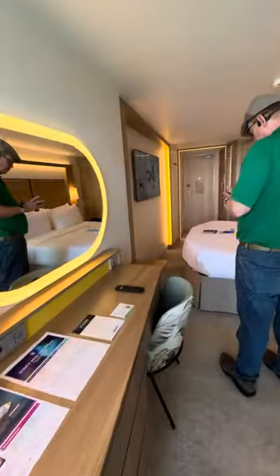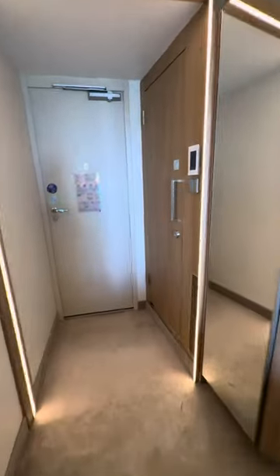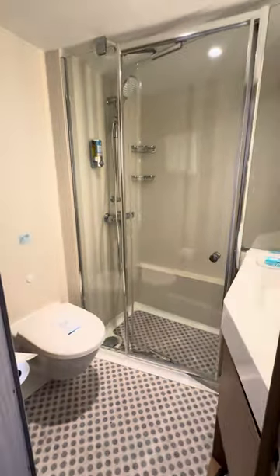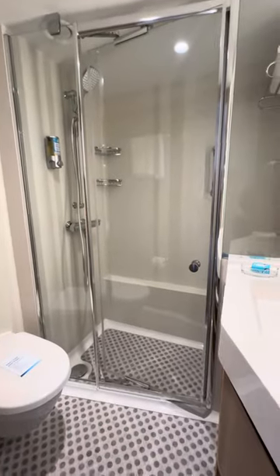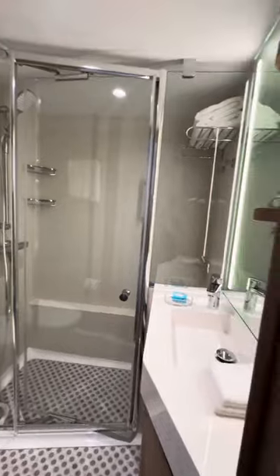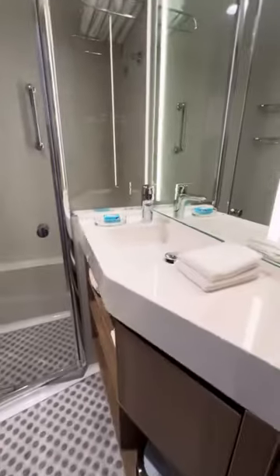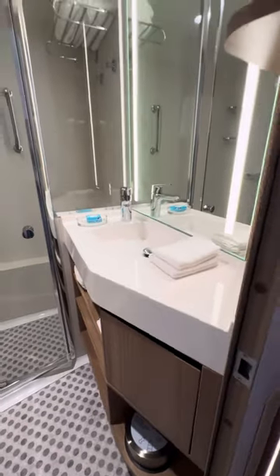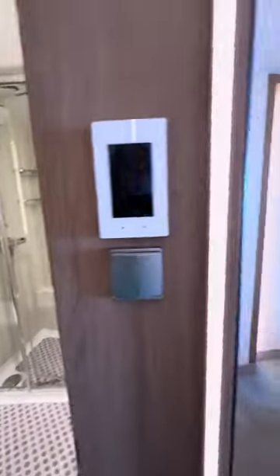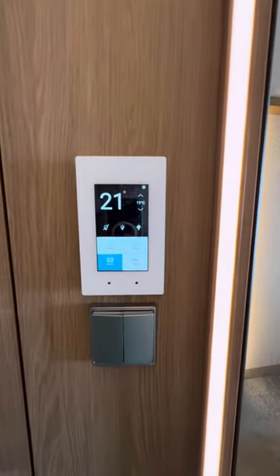Okay, let's go see the bathroom. Wow, this is a really nice bathroom. I like that they have the shower door there.